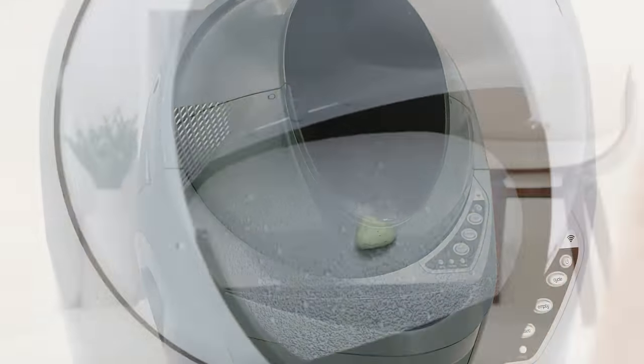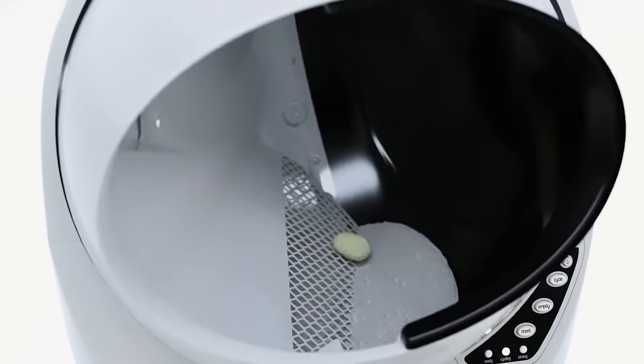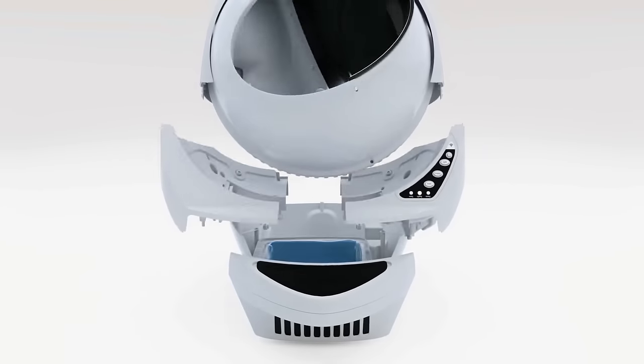After your cat does their business, the Litter-Robot cycles, sifting out those dirty clumps and depositing them into the waste drawer below, giving your kitty a fresh place to go each and every time.